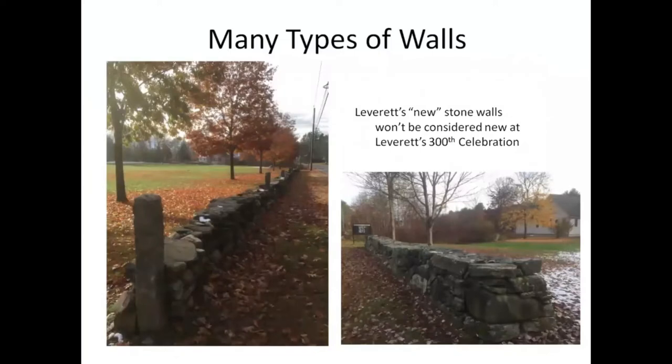I decided to include photographs of some of our newer walls built by townspeople on the left and the right, because for our next celebration, this will not be a new wall anymore. I don't know historically of any walls in Leverett that were made the way this one was, but the library wall is a fairly standard high-end wall — it's flat on top, and you see those in places where there were people who had a lot of resources to put into it.